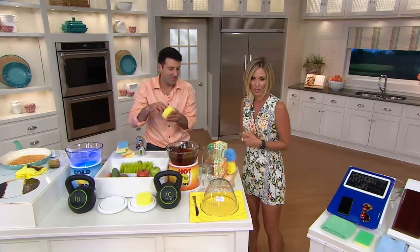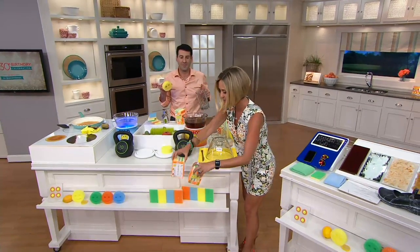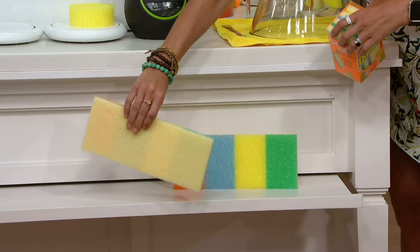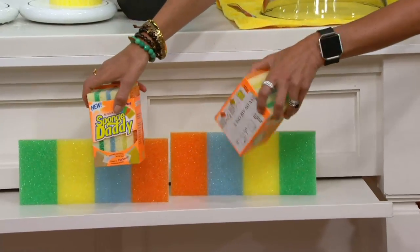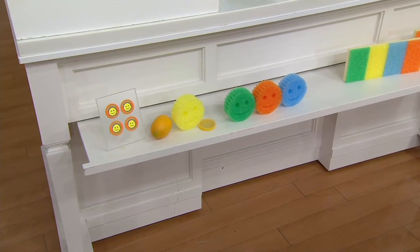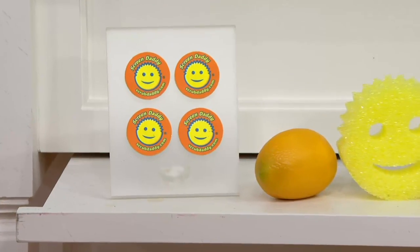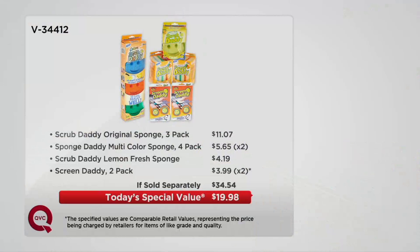Let me remind you of what you're getting. You get eight of the Sponge Daddies — one side is the Scrub Daddy texture, the other side is super absorbent Rezo Foam that gets sudsy and holds more weight. You get two packs of four. Then you get four of the Scrub Daddies — three original in different colors for different places, and one lemon scented. And four Screen Daddies, which for a two-pack are four dollars alone. Those keep your devices super clean, stick right to the back, and are reusable over and over again. The value is what today's special values are made of.